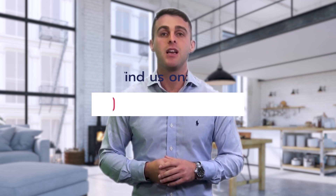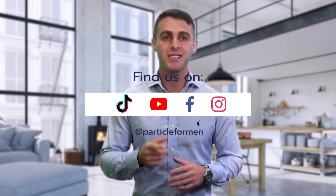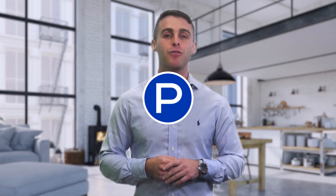Guys, time to keep that neck young. If you want more skin tips, subscribe to our channel, comment and leave a like. Also, don't forget to check out our pages on Instagram, TikTok and Facebook at Particle for Men.